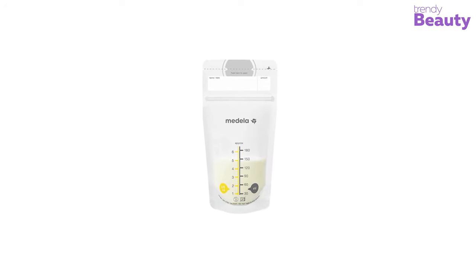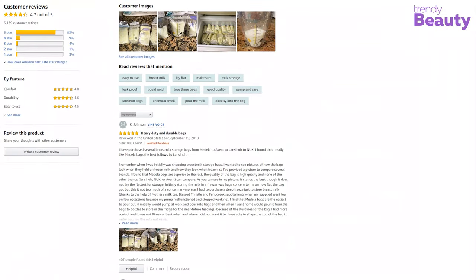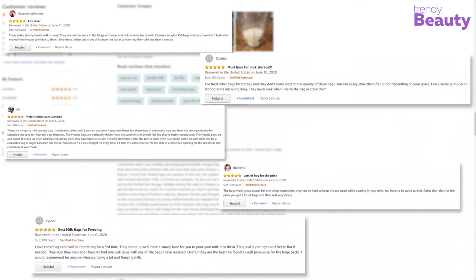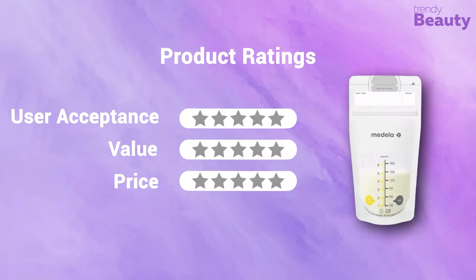Medela is one of the most well-known brands among mothers. The Medela breast milk storage bag is one of the most reviewed on Amazon, earning thousands of ratings. According to reviews, these budget-friendly bags are efficient with a strong seal and durable plastic. The size is easy to store, though they don't connect to the pump directly, which is a minor inconvenience. In terms of user acceptance and value, we rate it 5 out of 5. Available at around $15 for 100 pieces, our price rating is 5 out of 5.